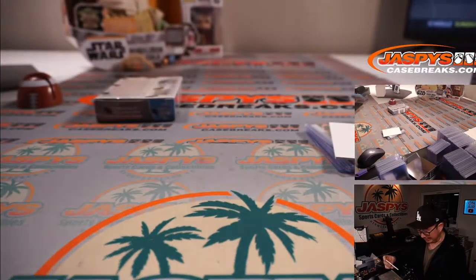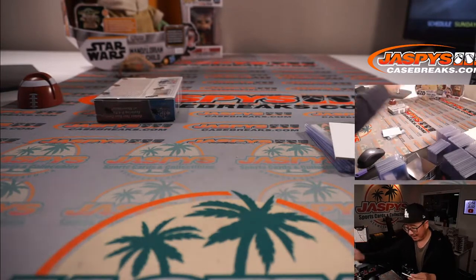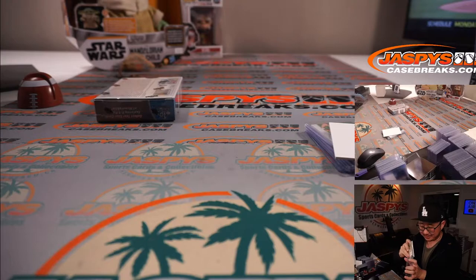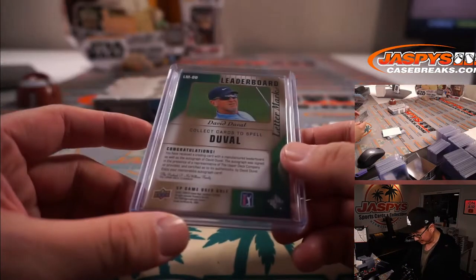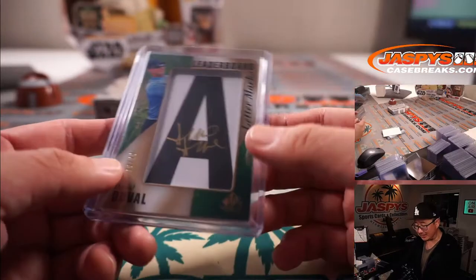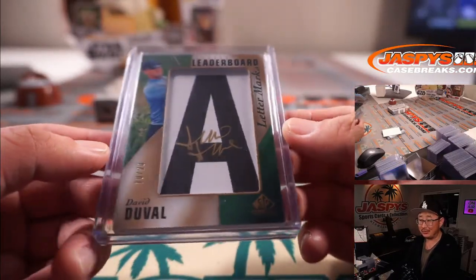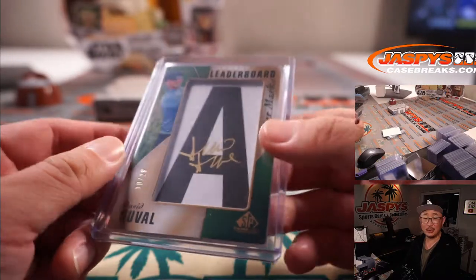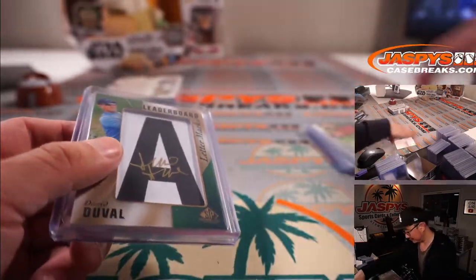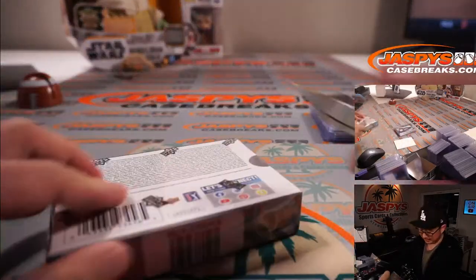Is that an actual — is it manufactured or is that an actual letter from the leaderboard? Let's look on the back. 'You have received a trading card with a manufactured leaderboard letter.' The autograph is — I thought they actually had it, like at a tournament they cut out the letter A. It's still cool though. It's a gold ink autograph, David Duval. Alright, second box. Good luck Danny.